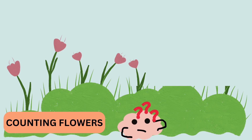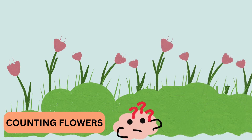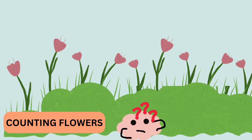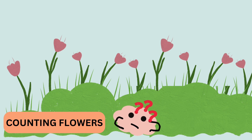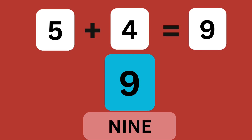Look at the garden. There are five flowers blooming. If four more flowers bloom, how many flowers are there in total? Nine. Great job. Five flowers plus four flowers make nine flowers. Yay!